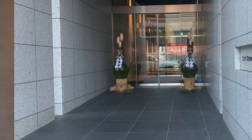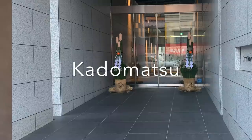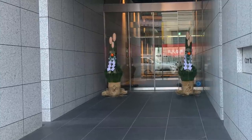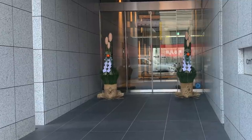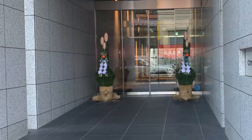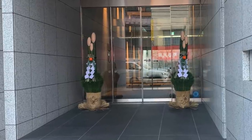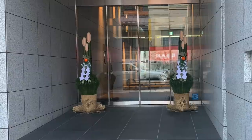These decorations are known as kadomatsu, which is a decoration made of bamboo, pine, and depending on the region, the flowering kale, or in some cases it could also be the ume plant. This decoration is called kadomatsu.